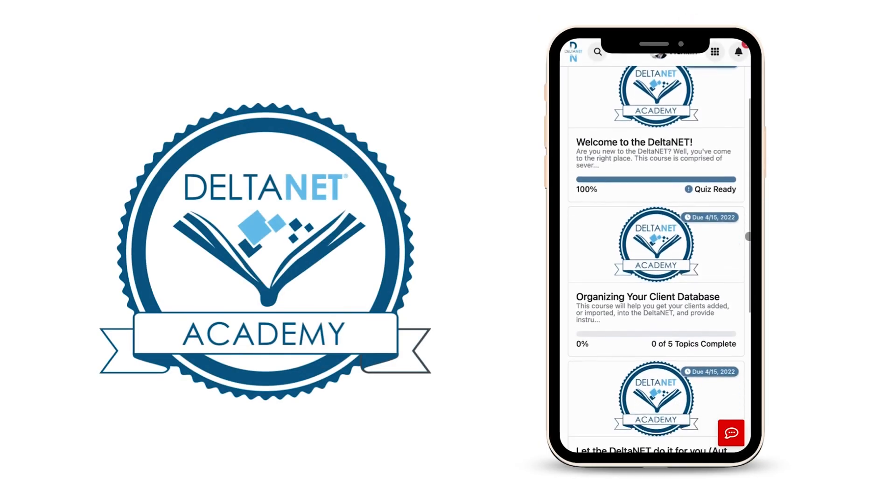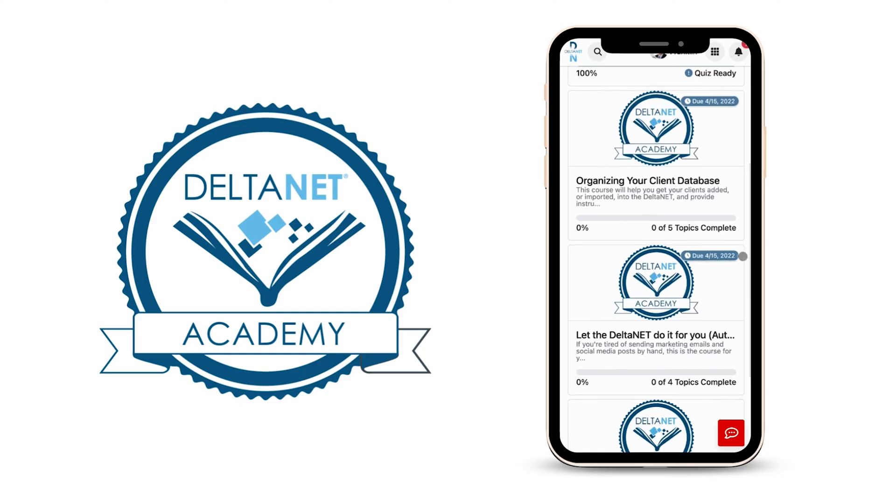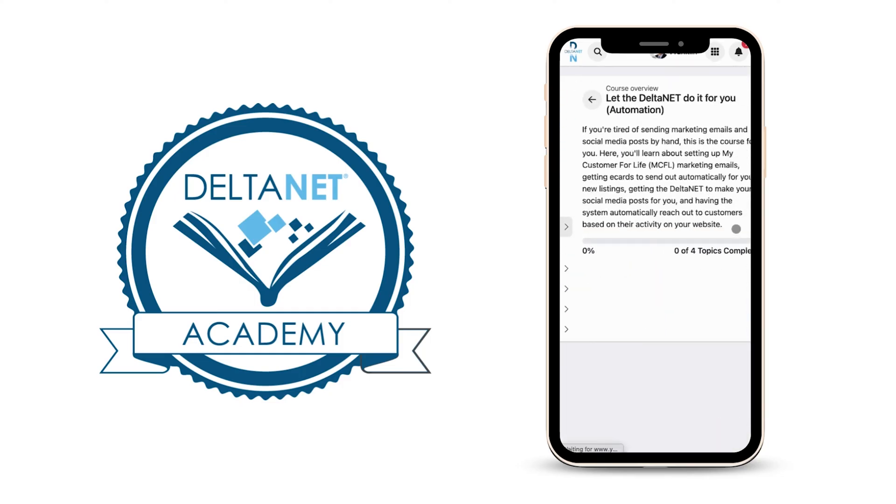Along with everything in Deltanet being simplified, training is easy too. With Deltanet Academy, the virtual training platform included in Deltanet, you can get up to speed on all things Deltanet in no time.